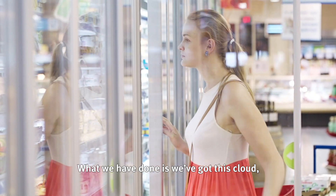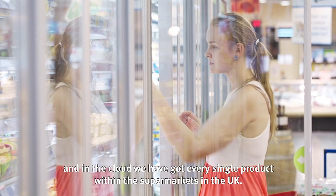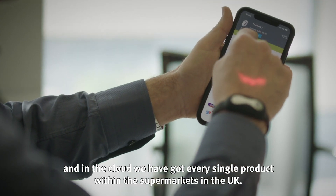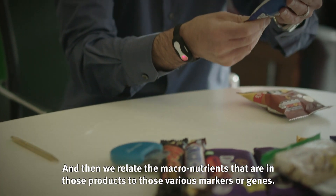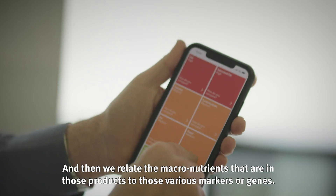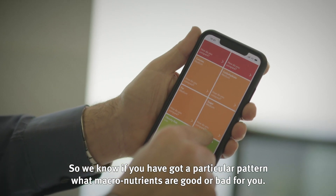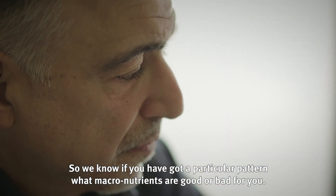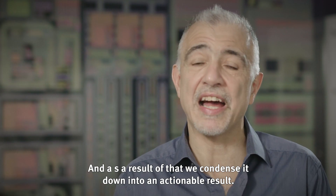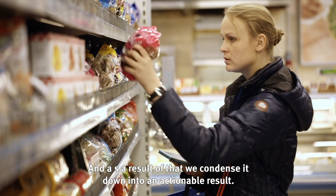What we have done is we've got this cloud, and in the cloud we've got every single product within the supermarkets within the UK. We then relate the macronutrients in those products to those various markers or genes, so we know if you've got a particular pattern what macronutrients are good or bad for you, and as a result we condense it down to an actionable result.